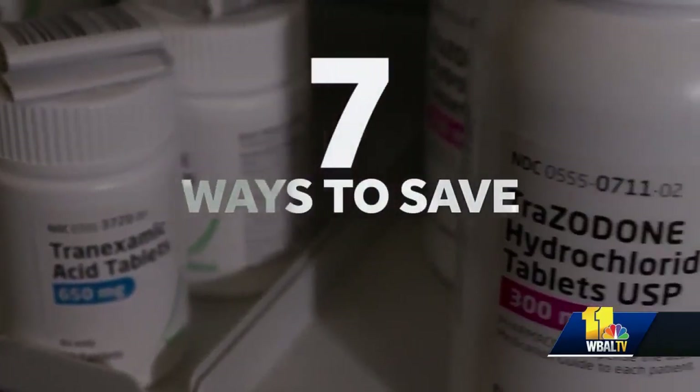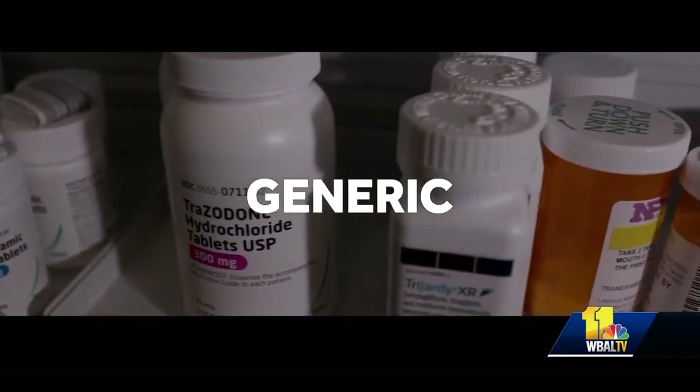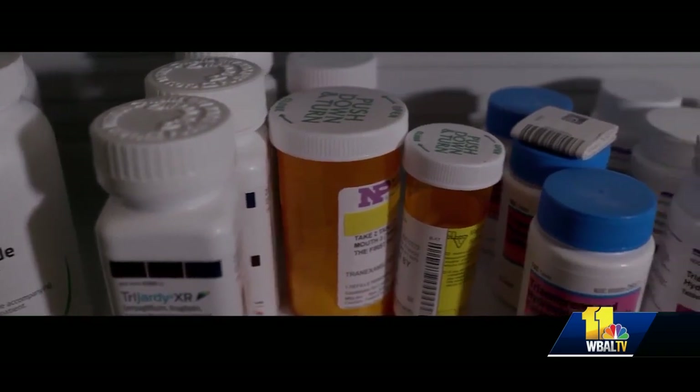She suggests seven ways to save. One: always check to see if there's a generic version of your medicine. 90% of drugs have a generic equivalent, and they're a lot cheaper.